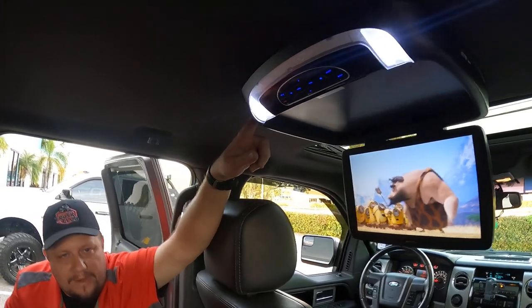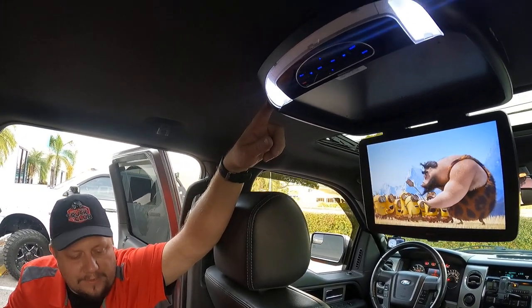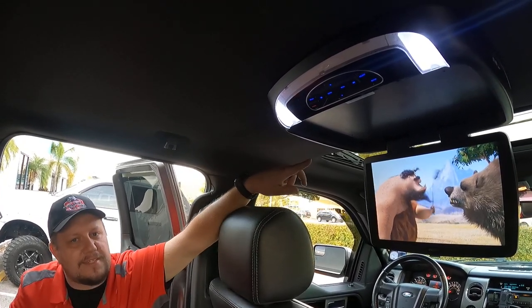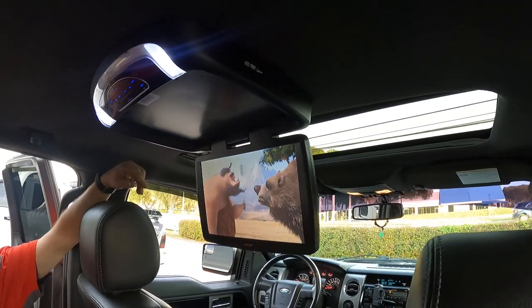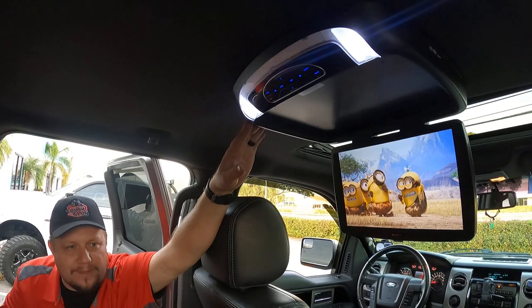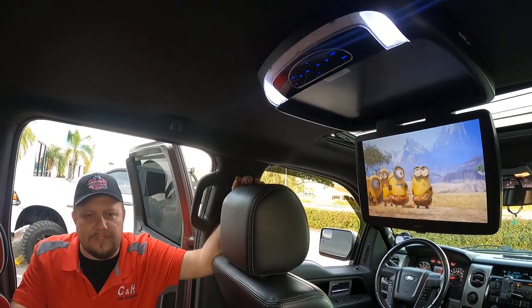This is not going to fall down and break, hit the ground, hit somebody in the head. This is mounted to the truck. As you can see, this truck has a sunroof, so we can make it work. Now, if you have the big panoramic sunroof, I can't do this for you — you're going to have to get something that goes in the headrest.